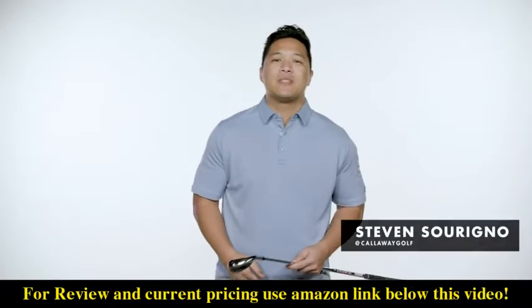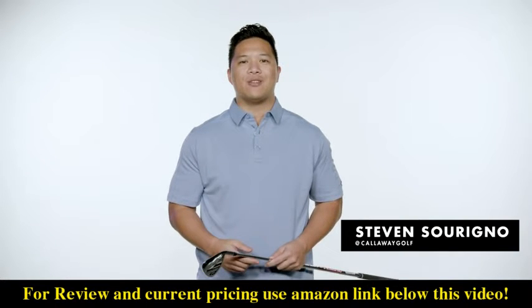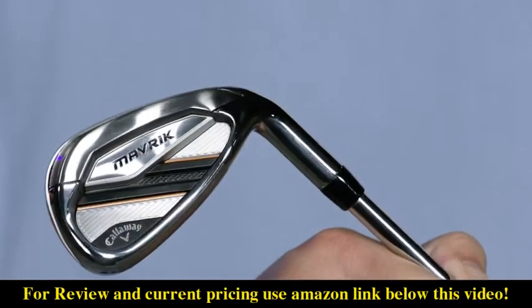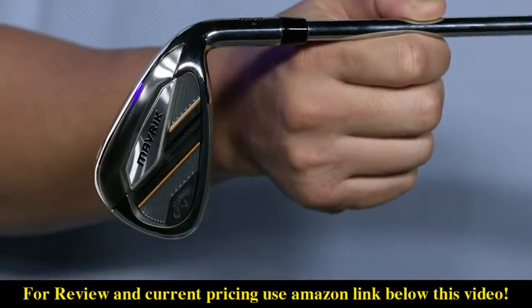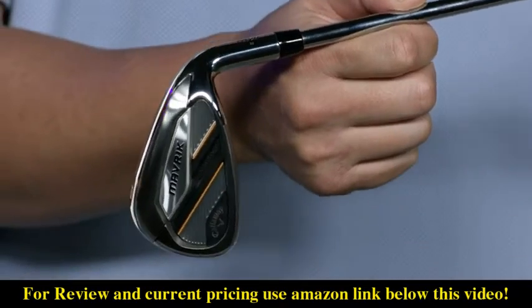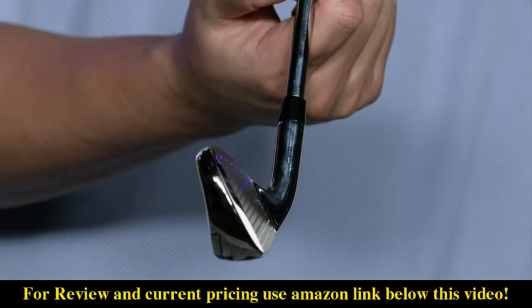What's going on Amazon golfers? I'm Stephen from Callaway Golf here to tell you about the all-new Maverick irons family. Callaway has been the number one iron brand in golf for over five years and counting because we continue to push the boundaries of what's possible. Now for the first time, we've used AI to create irons — and the result will blow you away.